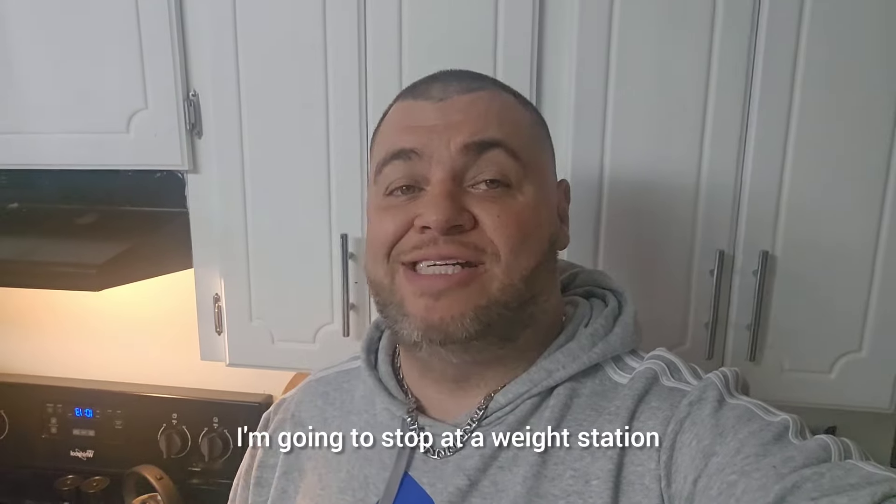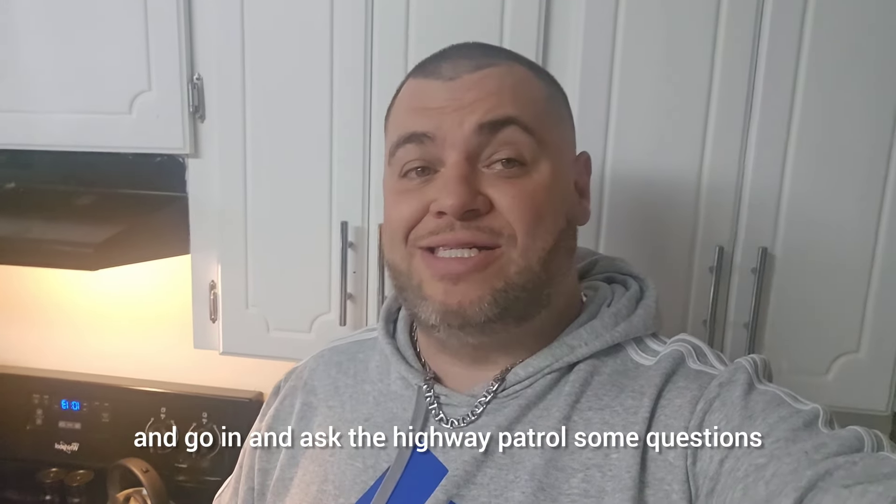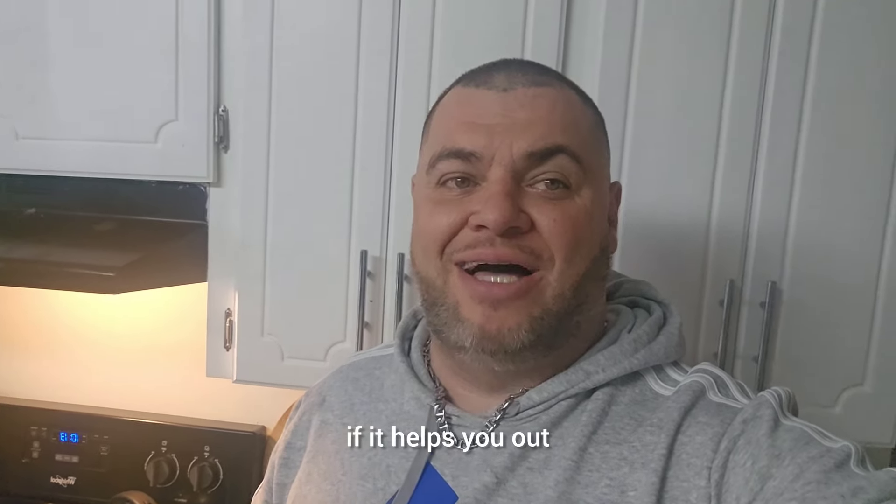Welcome back to my channel. My name is Sean. I'm a truck driver here with Rosedale Transport. In today's video, I'm going to stop at a weigh station and go in and ask the Highway Patrol some questions. So stick around all the way to the end and let me know if it helps you out.